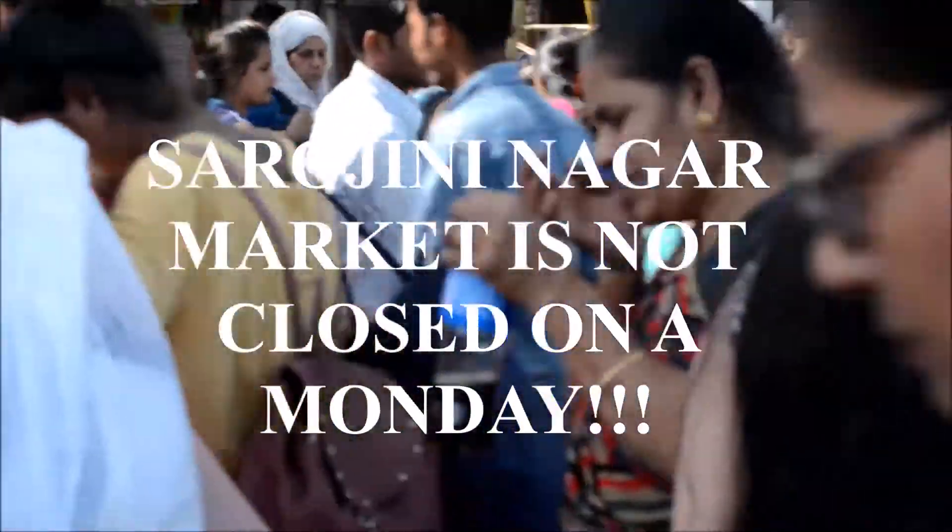So the final verdict is that the Sarojini Nagar market is not closed on a Monday. I hope you guys enjoyed this video and if you did, do not forget to give this video a thumbs up and subscribe to my channel. Let me know in the comment section below if you would like to see a Monday market Sarojini Nagar haul, and I'll see you in my next video. Bye!